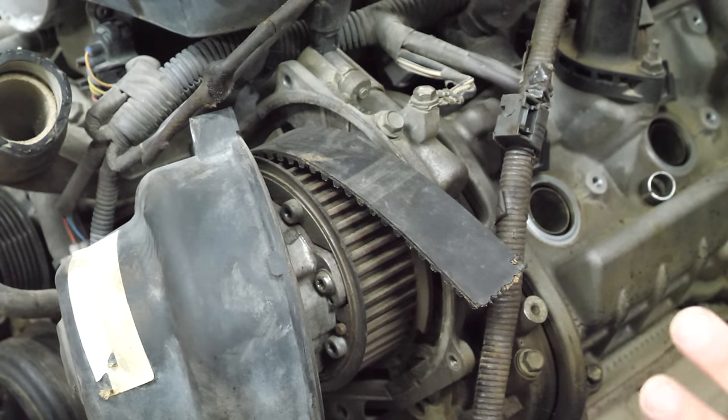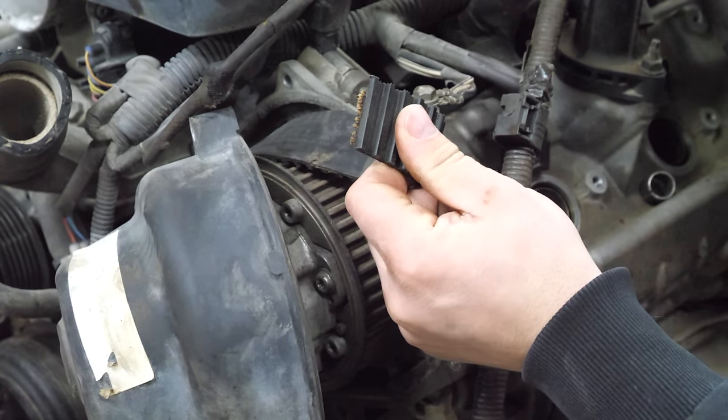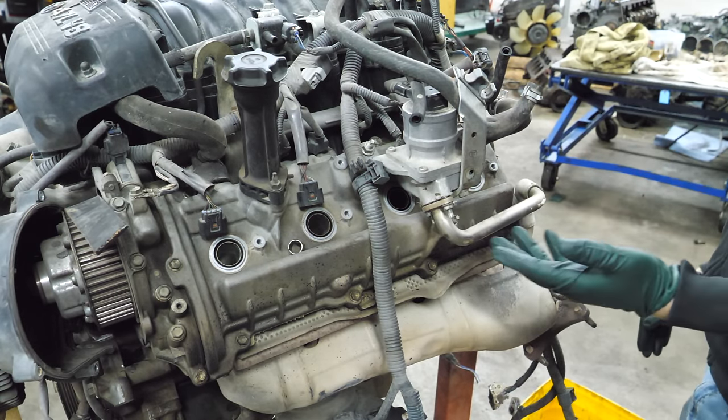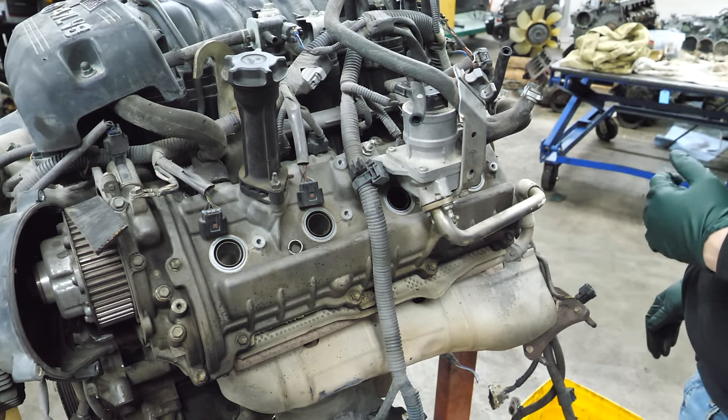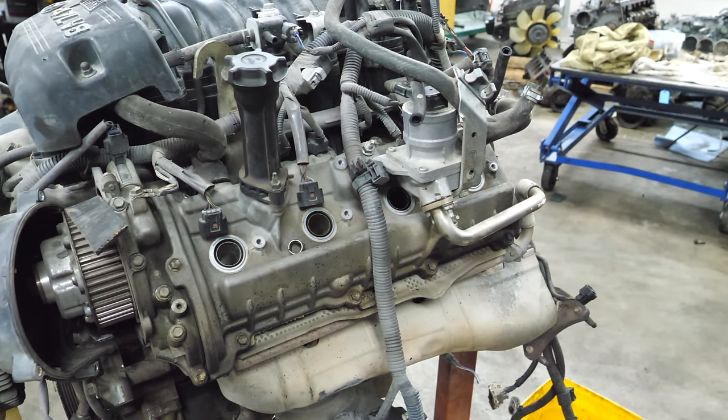There's some writing on it. I think this is an original belt. I don't know the miles or the story behind it other than the fact that it's broken. Normally the first thing I would do would be to pull the plugs, but there's some secondary air injection stuff in the way. So we're going to knock that off and then we'll get the plugs out and see if we can find any malice in the combustion palace.